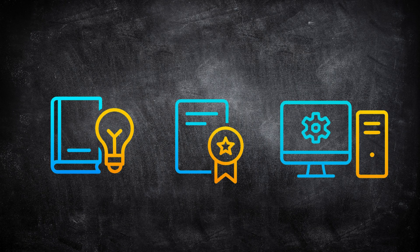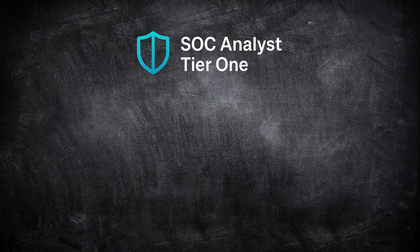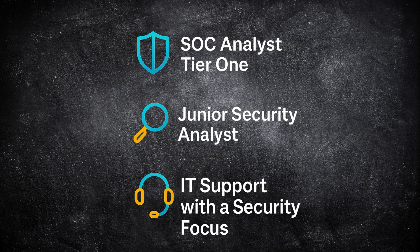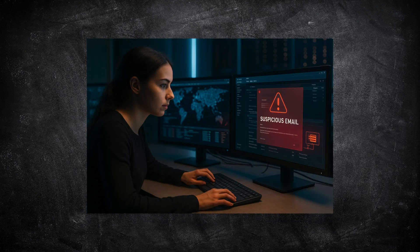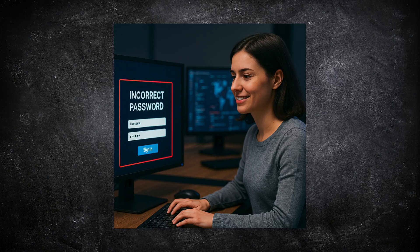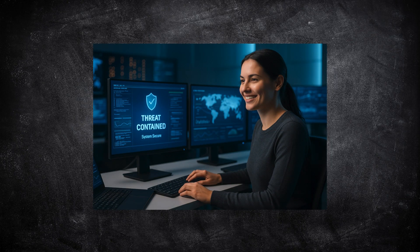Once you have your fundamentals, one or two certs, and some lab experience, you're ready to apply. Start with realistic entry-level roles: SOC analyst tier 1, junior security analyst, or IT support with a security focus. A typical day might start with checking alerts in your SIEM. You'll investigate failed logins, review suspicious emails, or isolate a computer showing odd traffic. Sometimes it's nothing — just a user mistyping a password. Other times, you'll stop an actual malware infection before it spreads. That's what makes this job exciting.